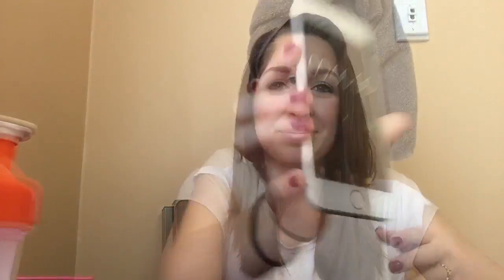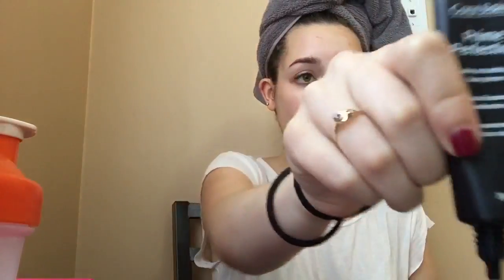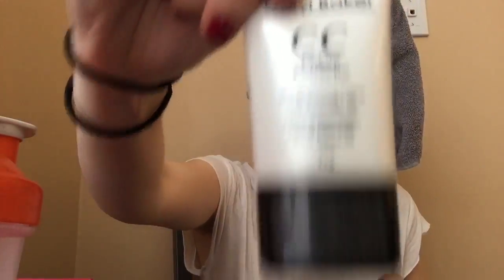In this video I do have my hair up in a towel because I just got out of the shower — I didn't realize how weird that was, so just disregard that. The first thing I did was prime my face. You can probably skip this step since a lot of tinted moisturizers and BB creams already have primers in them. I'm just using a CC cream by Carol Baker and putting it all over my face.